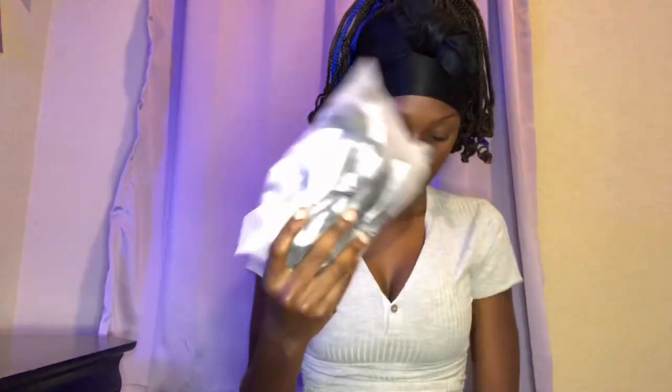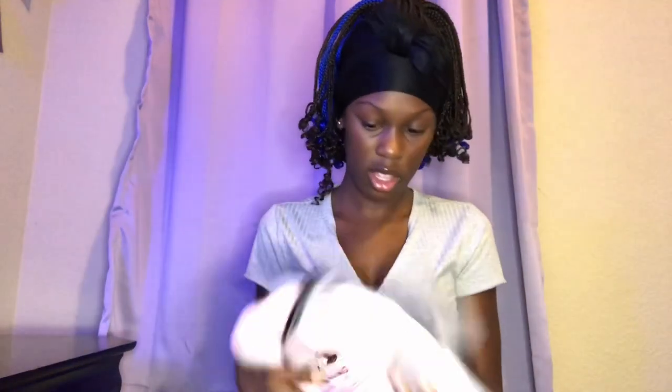Let's get into this haul. So I got three swimsuits, and if y'all want to go purchase these, I will put photos of the swimsuits over here on screen. I'm not going to be trying the swimsuits on, so I'll just put them over here.